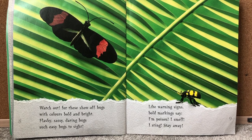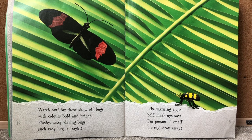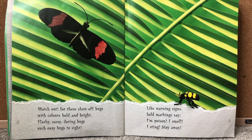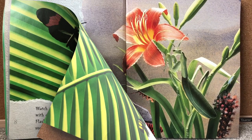Watch out for these show-off bugs with colors bold and bright. Flashy, sassy, daring bugs — such easy bugs to sight. Like warning signs, bold markings say: I'm poison. I smell. I sting. Stay away. So a lot of bugs when they're more colorful and look very bright with lots of colors, that usually means they might be poisonous or dangerous and it's better not to touch them.